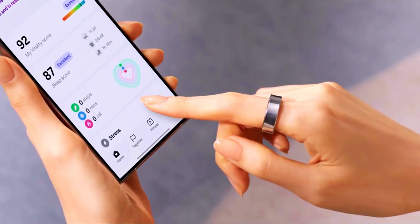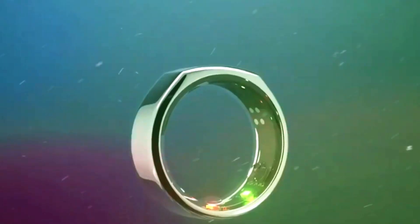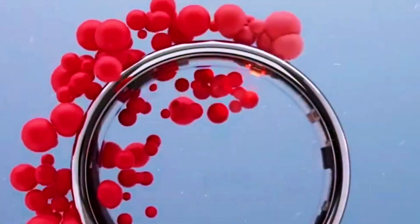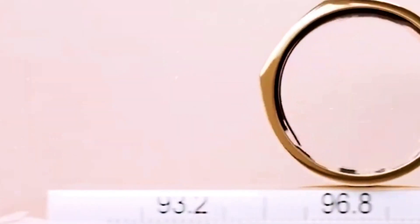As the smart ring market continues to expand, these small devices are proving to be incredibly useful. They can monitor your health, helping you keep track of your fitness goals and sleep patterns.